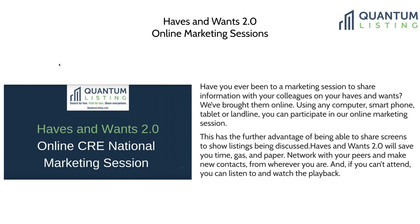Networking with your peers is also part of these sessions — everybody gets a chance to introduce themselves, talk about the markets they work in, and what their specialties are. Because they're nationwide, marketing sessions typically focus on a single asset class. We've collaborated with various commercial real estate associations to help them do these sessions as well. The nice thing is that if people miss them, they're recorded so they can watch later.